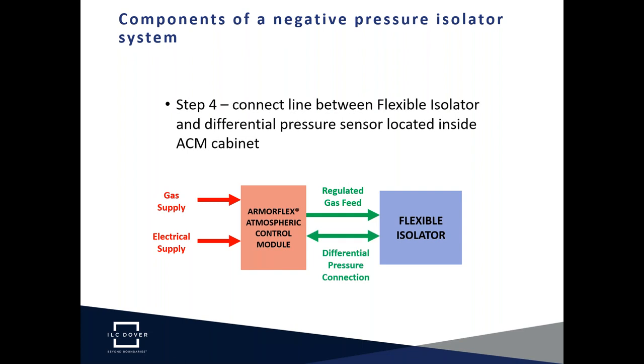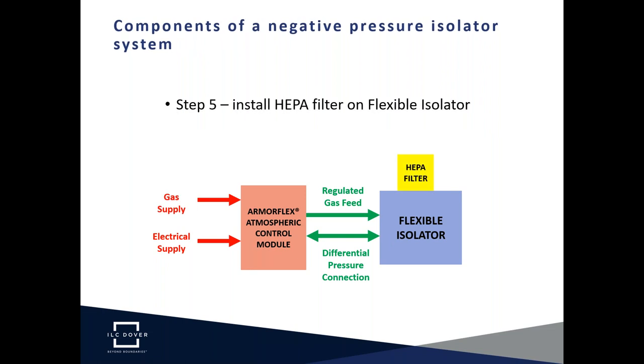The second connection is the differential pressure sensor inside the Atmospheric Control Module cabinet. The gas feed and pressure sensor connections are made using plastic tubing with a push-fit connector. An important design detail is the provision of a HEPA filter at the connection point of the tubing to the isolator — this permits removal of the tubing at any time without loss of containment. Remember: containment performance is enhanced by unidirectional gas flow away from any transfer device through the containment barrier.